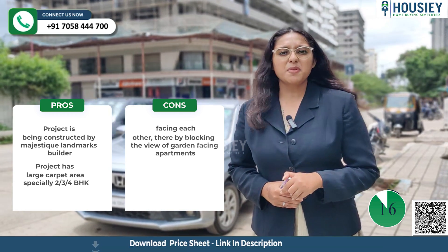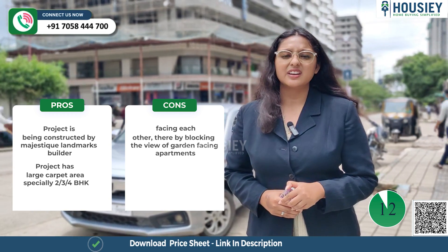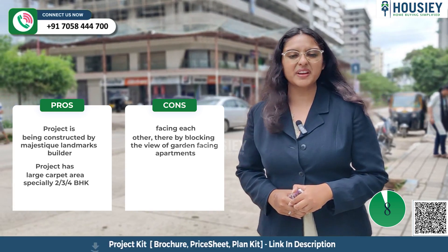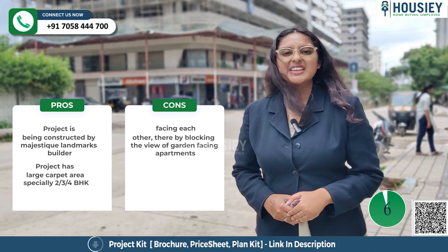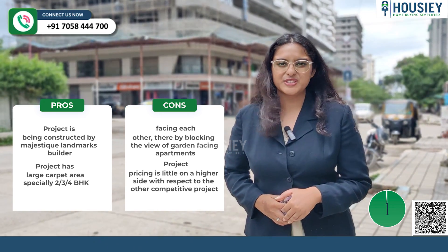Now the cons: some of the towers are placed in such a way that they face towards each other, resulting in blocking the view of garden-facing apartments and simultaneously resulting in less sunlight. Additionally, the project pricing is a little higher with respect to other competitive projects.